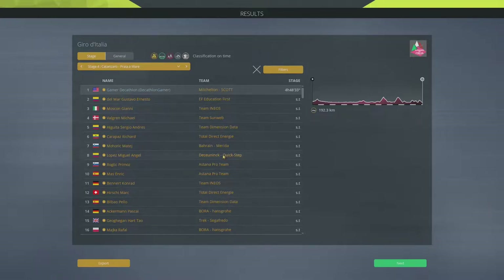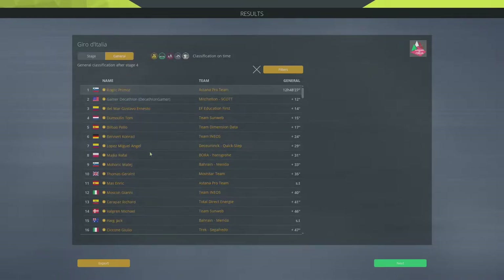Roglič hangs onto the leader's jersey; I move into second place, 12 seconds down. That's okay I suppose, but the 17 seconds would have been enough — I would have the race lead by 5 seconds. Just having the jersey comes with all sorts of bonuses, primarily to your points, and that is what we're going for especially since I don't think I'll be in true contention for the race win.